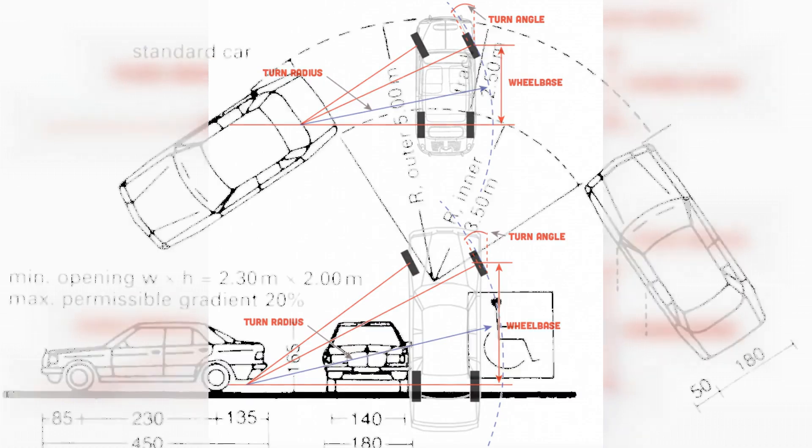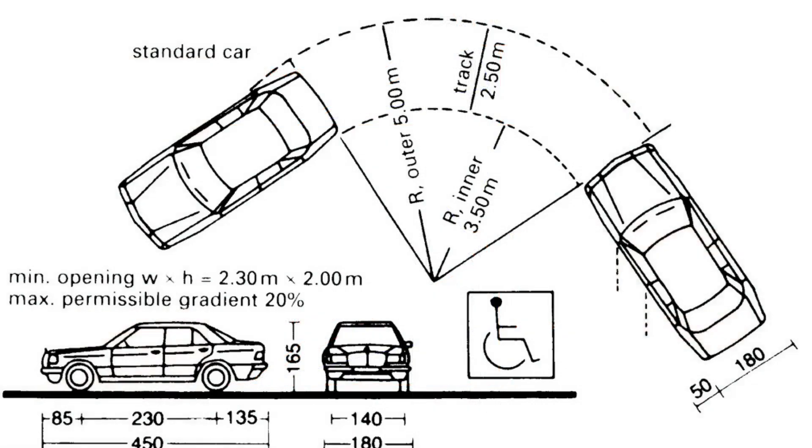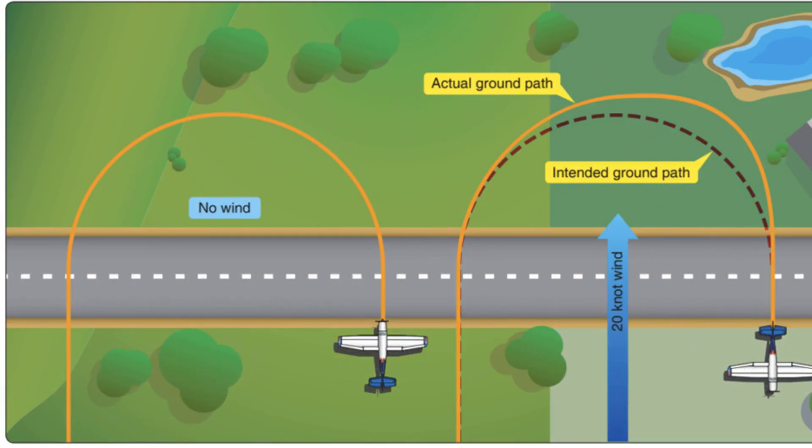We have already talked about the two values that represent the turning radius of the car. To calculate each of them, different methods are used. To calculate the parameter from curb to curb, it is necessary to make a mark of the initial position of the outer wheel with the help of chalk. Turn the steering wheel until it takes the boundary position. Turn the car 180 degrees. Mark the final position of the wheel. Measure the distance between the marks. Half of this result will reflect the desired value. It will indicate the necessary width of the road which will be required to turn the car.